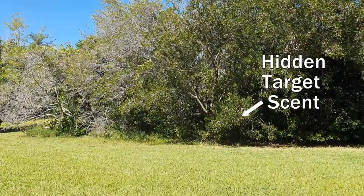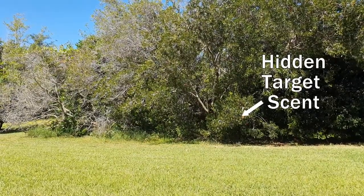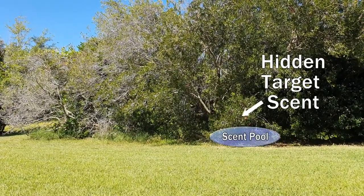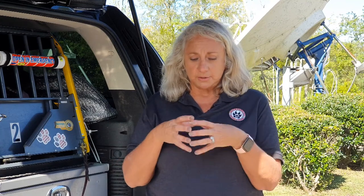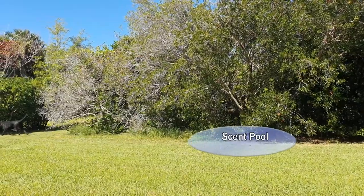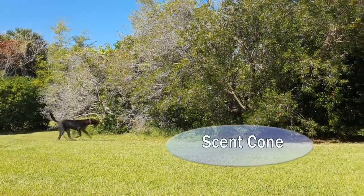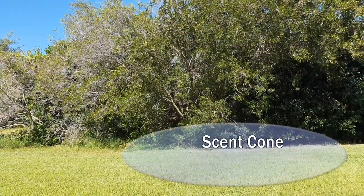Finding the source of the scent takes time, as the scent spreads. When you have a body laying on the ground, a scent pool forms around it. The wind takes those scent particles away in the direction of the wind. The concentration of the scent will be highest at the source — in this case, a body — and then it will disperse with the wind, going further out. That's what we call the cone, and as it goes further and further, the scent spreads out, so the cone gets larger and larger.